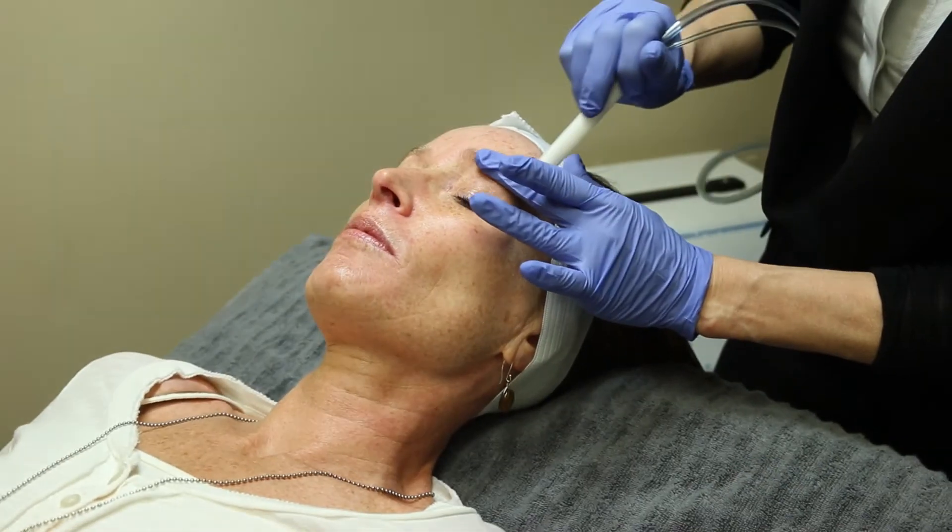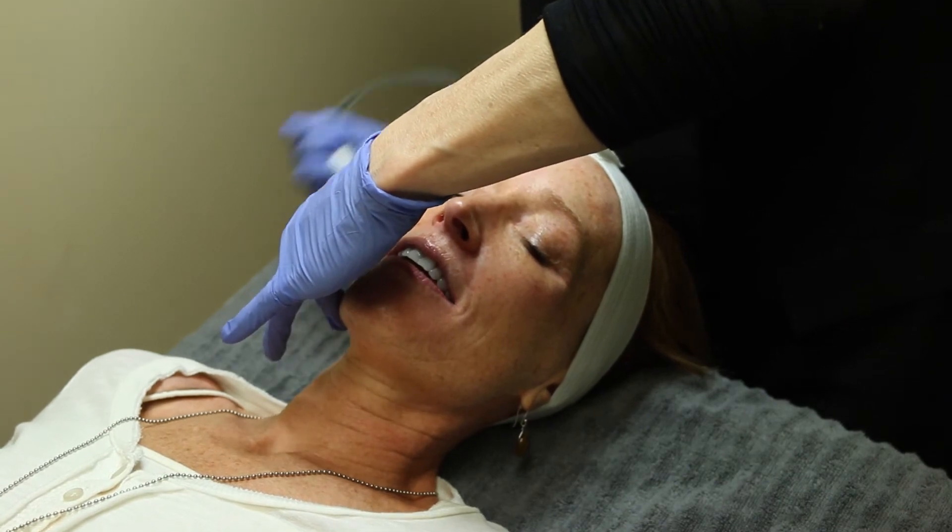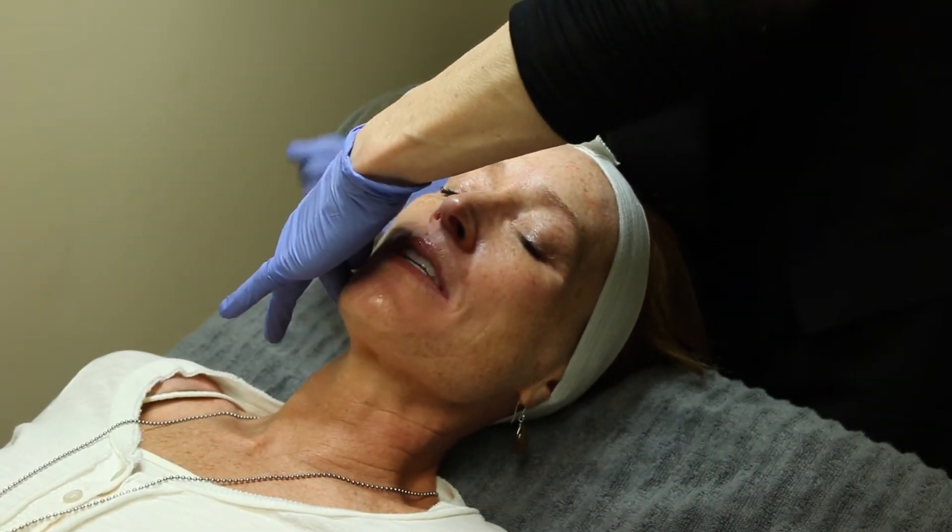How's that feel? Feels great, actually it feels really good. It feels like a little tiny vacuum cleaner on my skin.